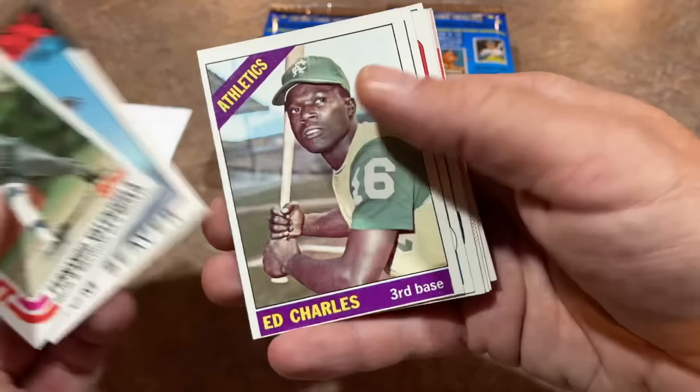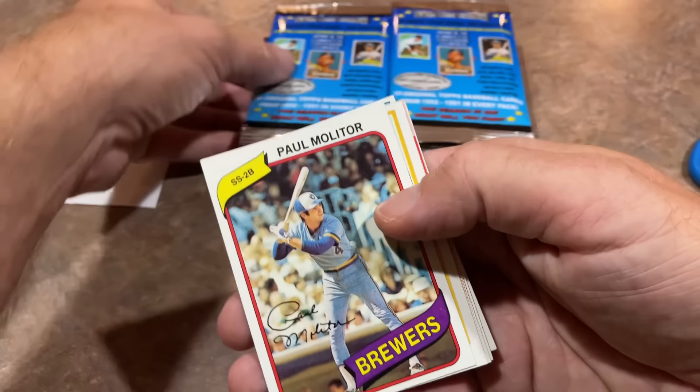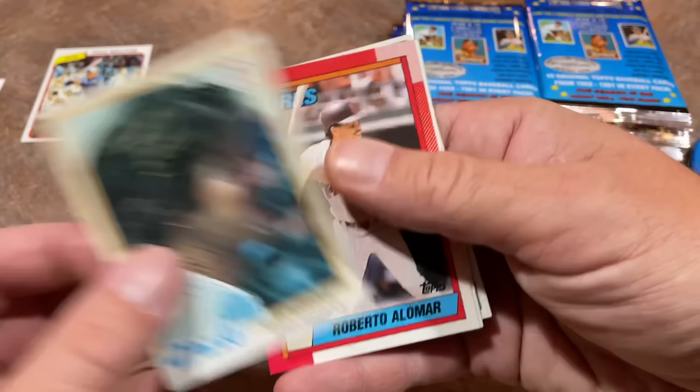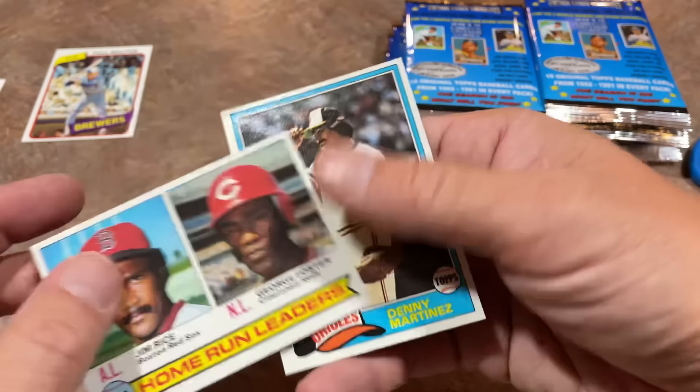We got a 66 Ed Charles — I like the older stuff. Mike Jeffcoat, 85 Topps. Paul Molitor — there's your Hall of Famer, 1980 Topps. I hope most of the Hall of Famers are older, not junk wax Hall of Famers. The 78 Topps Roberto Alomar — he's a Hall of Famer, though not a ton of value to it. Jim Rice, 1979 Topps with George Foster — I like stuff from the 70s, so I'm putting that aside. And Denny Martinez as well. Overall, not a terrible first pack, and the cards seem to be in great shape.